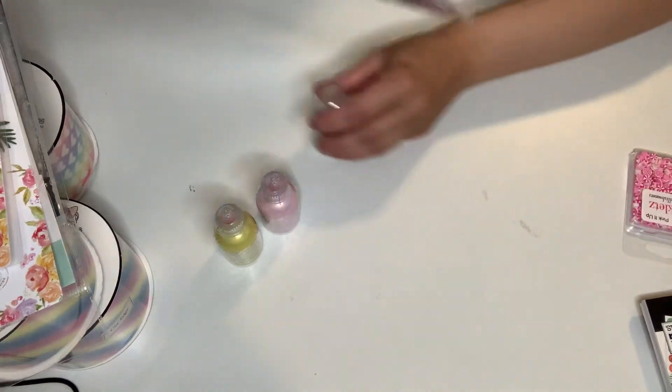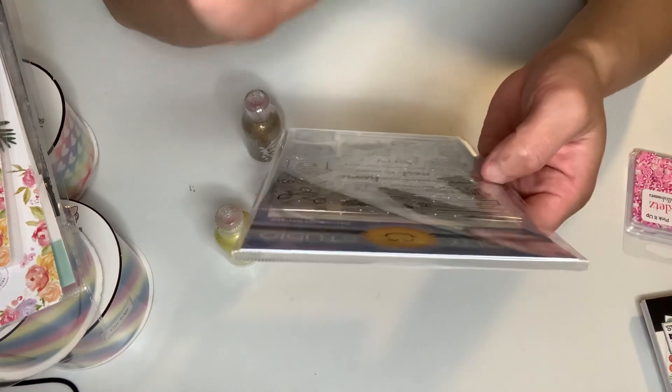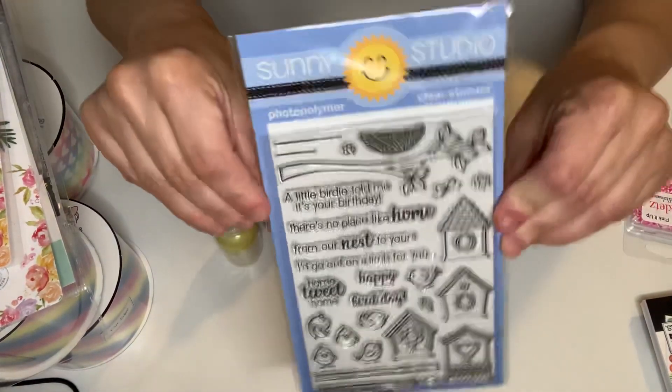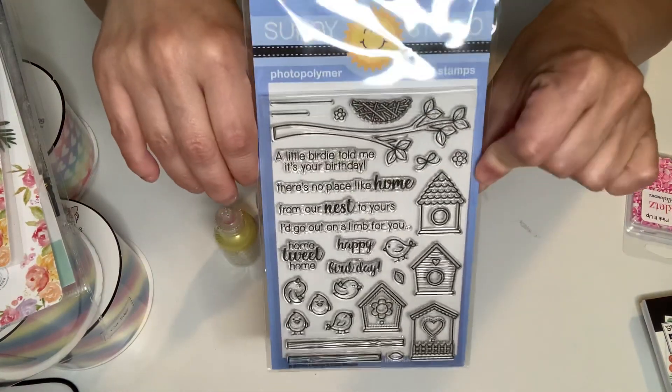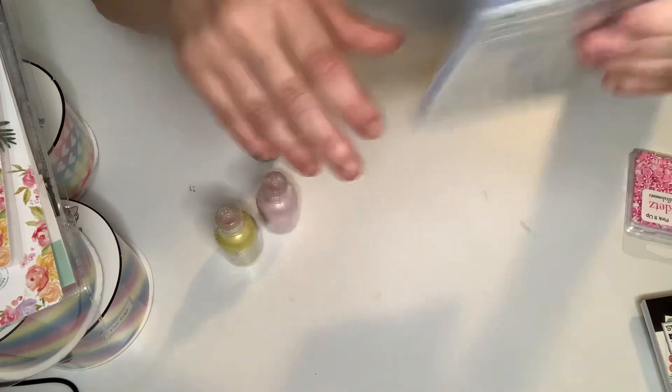And then from Sunny Studio — they did not have the dies, but they had the stamps. So this is so cute. It's called A Bird's Life. I got this super cute stamp. I wish it would have come with the dies, but that is okay. It's so cute. Love it.